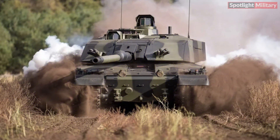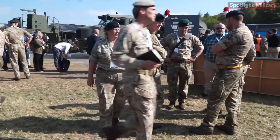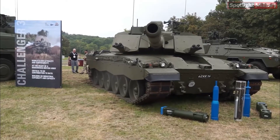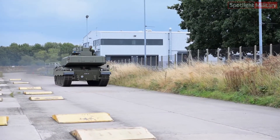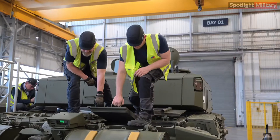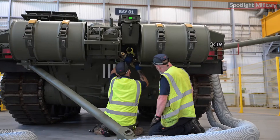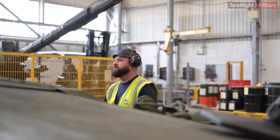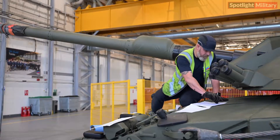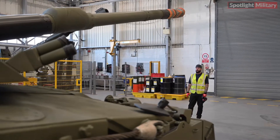Visitors to the DVD event can see how the British-made Challenger 3 integrates cutting-edge technologies designed with the user in mind to meet today's battlefield challenges. It ensures both operational effectiveness and crew safety and comfort. RBSL engineers worked closely with Army personnel throughout development to fine-tune the vehicle's design, resulting in a seamless blend of advanced capabilities and real-world requirements.